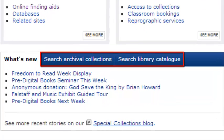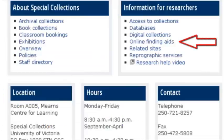If you have a sense of what you're looking for, try these search boxes on the Special Collections page. This will also bring up finding aids, which are lists detailing each item, kind of like an abstract or a table of contents.